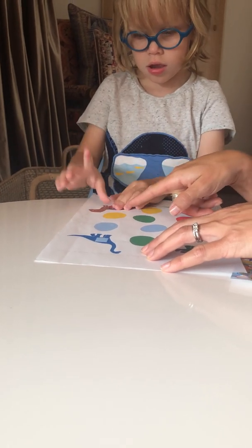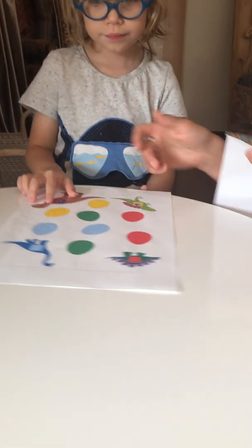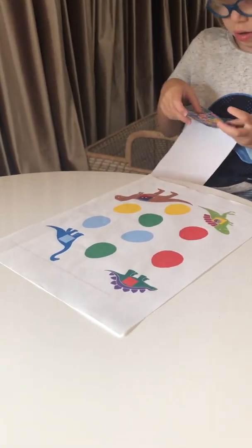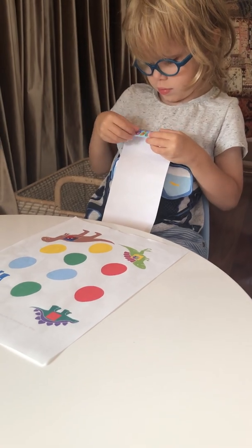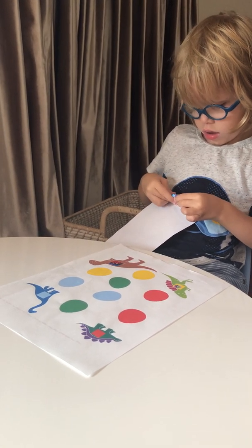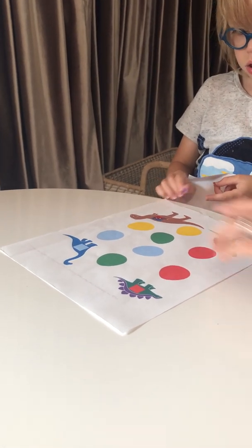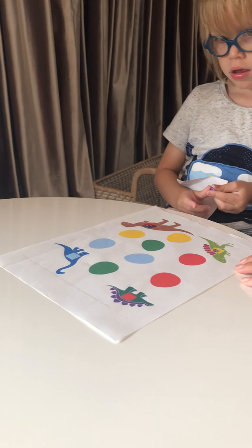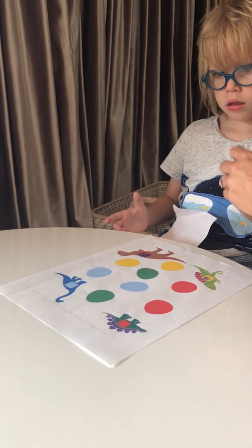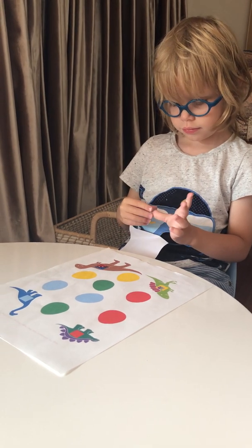Look, the T-Rex ate the clam. Good job. Great job, Ashton. What's the Brachiosaurus going to eat? Maybe he's going to eat a shark. Who's the Brachiosaurus or the Stegosaurus? Who's going to eat it? Who's going to eat the clam?